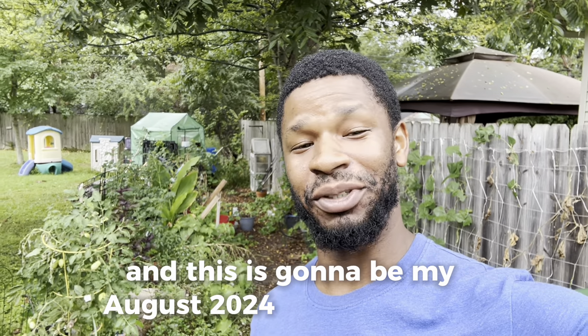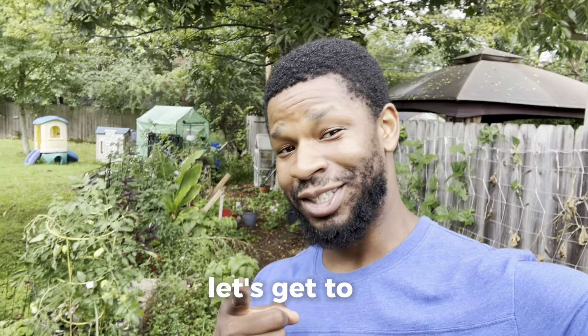What's up, you guys? It's Riley here with Learn With Me, and this is going to be my August 2024 garden update. Let's get to it.